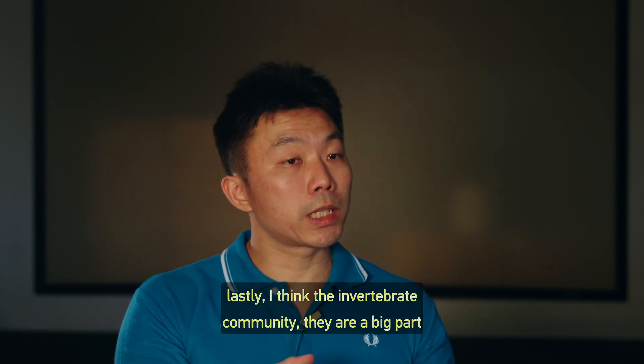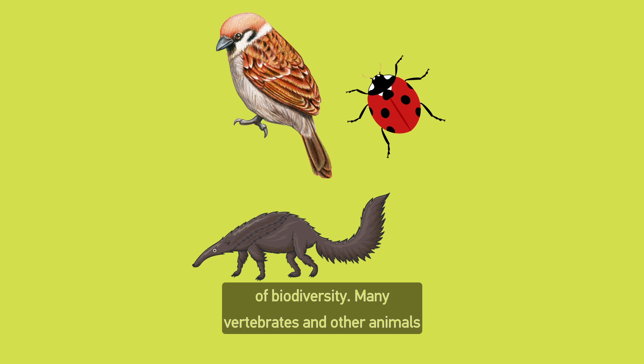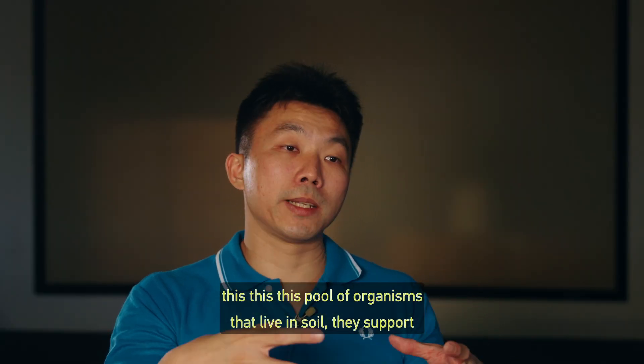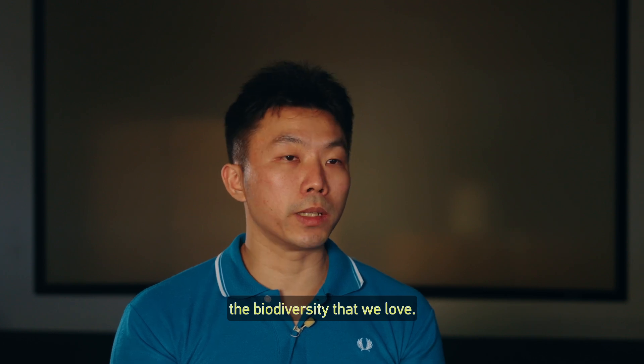The invertebrate community — they are a big part of biodiversity. Many vertebrates and other animals will feed on animals that are living in the soil in the litter layer. And this pool of organisms that live in soil, they support the biodiversity that we love.